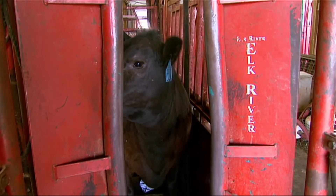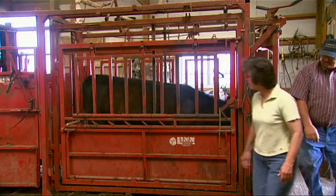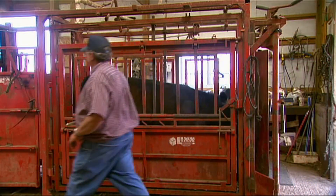So the success of AI is in the details, from cow herd candidates and sire selection to technique. But once the process is mastered, many say the results are well worth it.